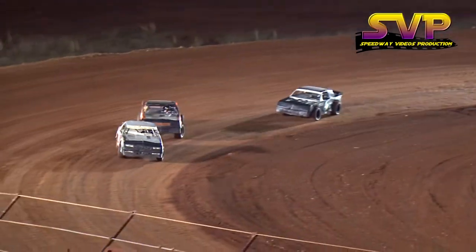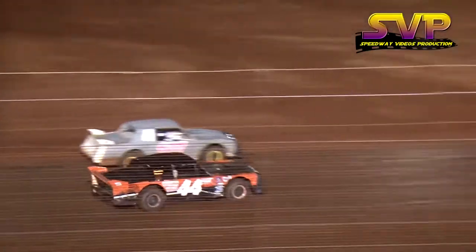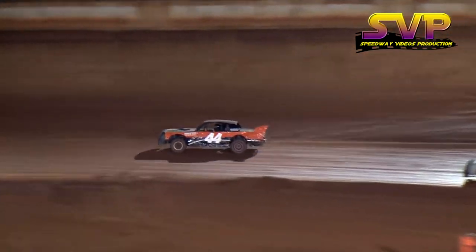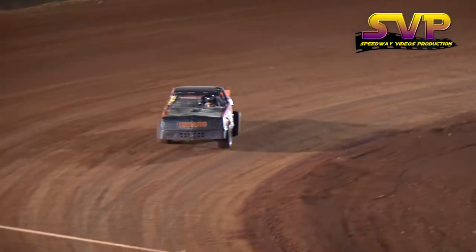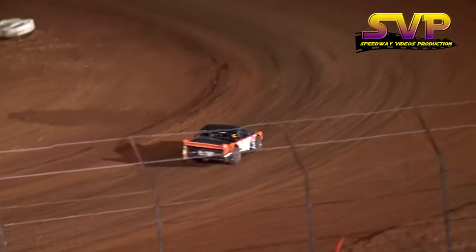Jamie Lackey, the son, moving into the second position. Pat Lackey falls to third, and now Jamie Lackey's second is not good enough. He's going for the lead, and he's got it down the back straightaway. New race leader, 44 of Jamie Lackey. Lackey continues to lead the way ahead of Marshall Banks, and then Pat Lackey in the third position.